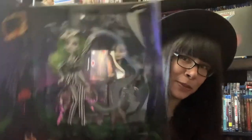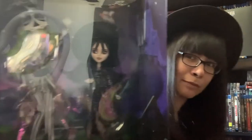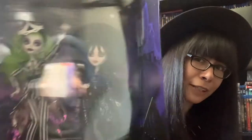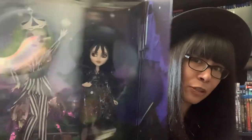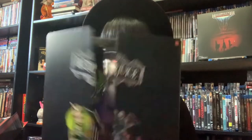Freaking Monster High Beetlejuice dolls — how amazing are these? Sorry for the glare but natural light going on today. How cool are these?